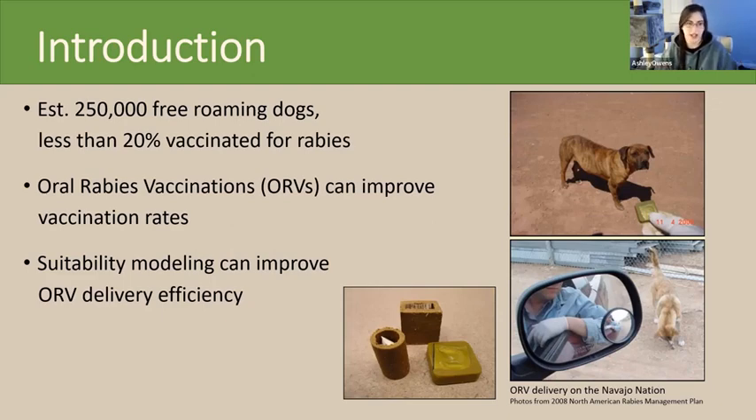This is where GIS comes in. If a large number of dogs are unaccounted for, then determining their preferred habitat would improve the chances of locating them to distribute the ORVs. If costs prohibit traveling across the entire Navajo Nation, then suitability modeling can eliminate the uninhabitable areas and point ORV providers towards likely locations that support domestic dog survival.